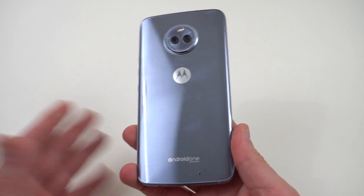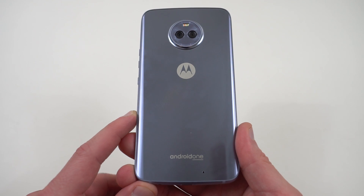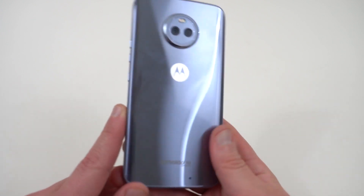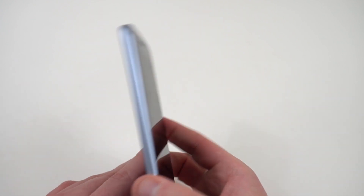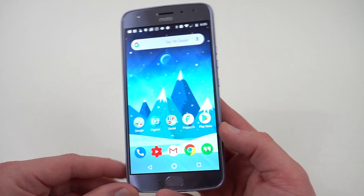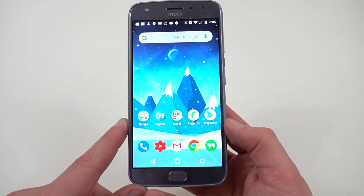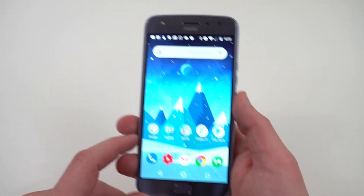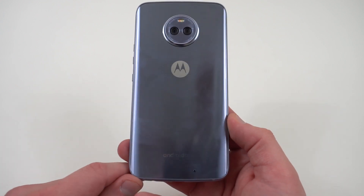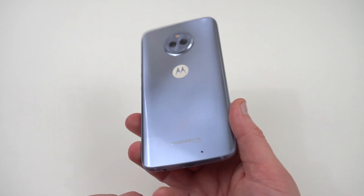I also really like the build quality of this phone — it's a pretty looking phone that looks a lot different than the Motorola phones we've seen over the past few years. It does have dual cameras but does not have Moto Mod support. The main downside for me is the camera, but if you appreciate stock Android, quick updates through Android One, and want to use Project Fi, this is a great option. It launched at $399 but has been on sale around $329 and may go down to $300 eventually.